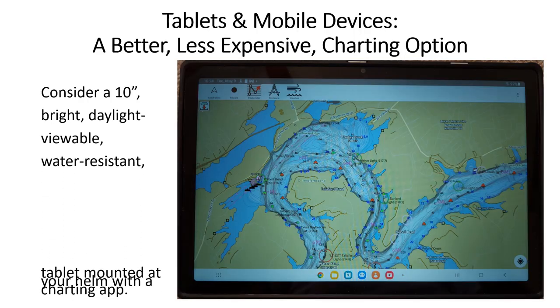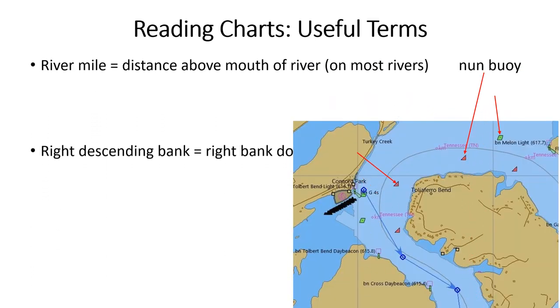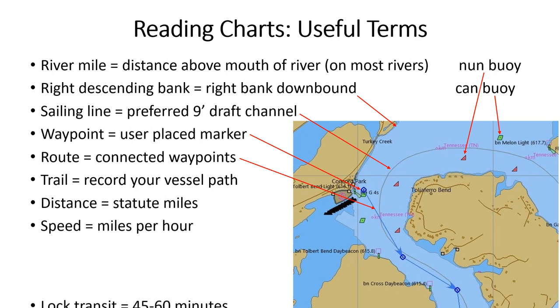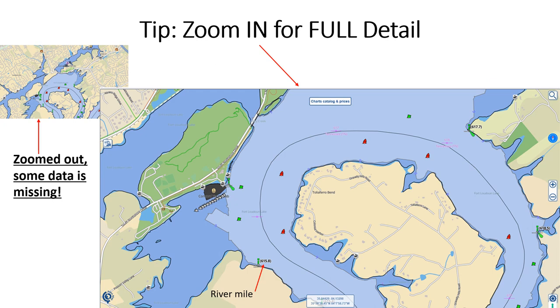A modern, bright, water-resistant tablet with a charting app is less expensive and can download current charts — this is our best current inland navigation option. To use these apps effectively, you need to understand some basic marine navigation definitions. Inland, we use regular statute miles and miles per hour. Be very careful with electronic chart displays: the small upper-left display misses many important features like daymark mileage, because symbols overlap and some have to be removed. Always zoom in to check and verify a route.